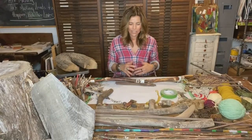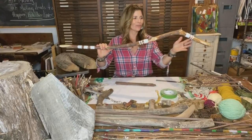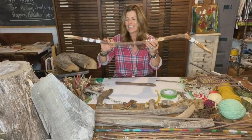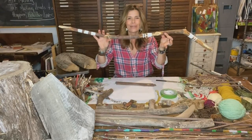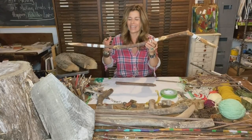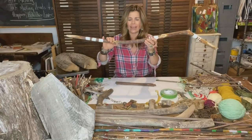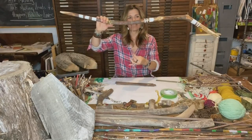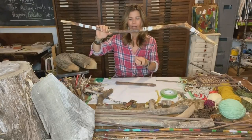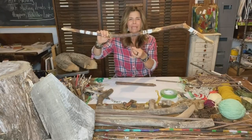With some of those larger branches, we've been having a lot of fun creating natural wall hangings. It all starts with an interesting branch that has some nice curves and a feel of movement — this is your canvas, this is what you're going to build off of. You can paint on it, wrap it in different threads and fabrics, do some collage work with different papers, or leave it natural, and then start suspending all kinds of interesting things below it.